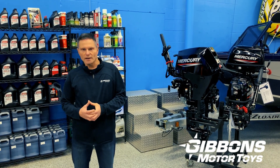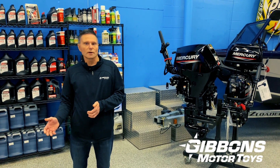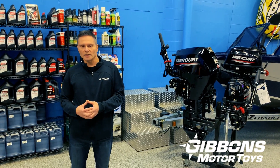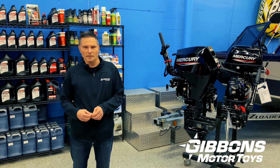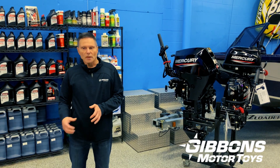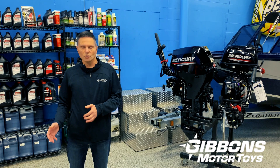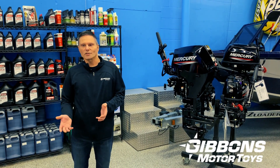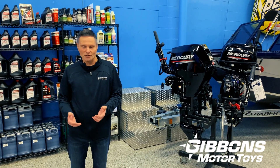Once you get into a heavier hull — let's call it our 28 foot offshore and bigger — when you start carrying that much weight, there are definitely benefits to going with twin engines where you've got the extra gear case and prop in the water. But that's another discussion; we're going to continue to focus on that 22 to 28 foot range where there's a lot of debate about single versus twins.